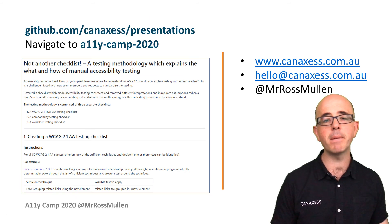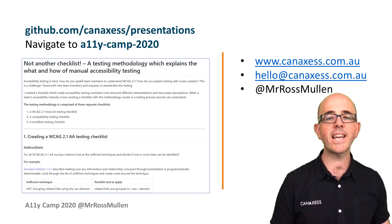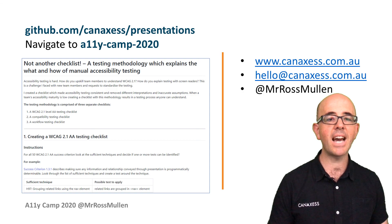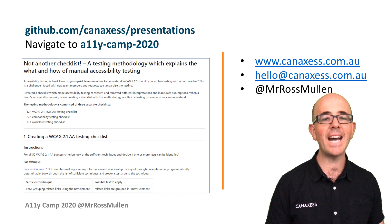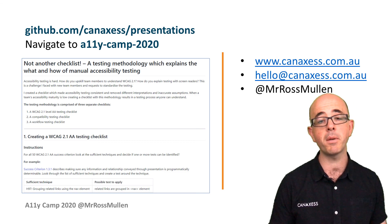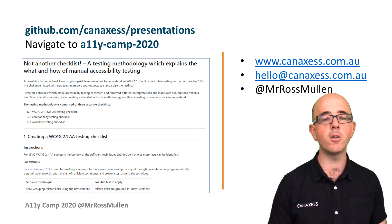I've created a README which leads you through creating your own checklist and a downloadable Excel starter spreadsheet, along with all of the feedback from Twitter which helped me formulate this methodology. Check out github.com/canaccess/presentations and navigate to ali-camp-2020. Reach out to me on Twitter at Mr. Ross Mullen, email hello@canaccess.com.au, or visit www.canaccess.com.au for any digital accessibility support for your projects.